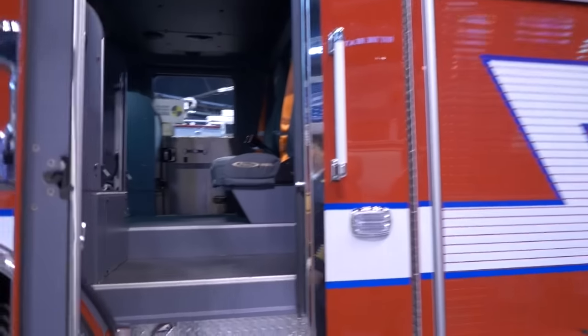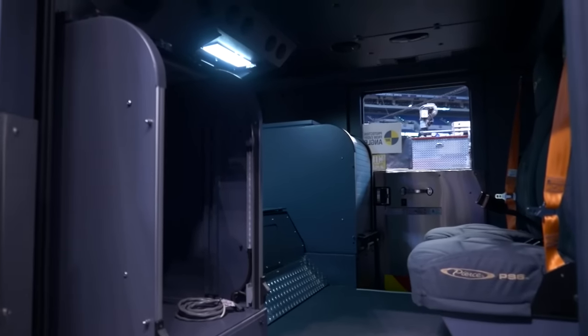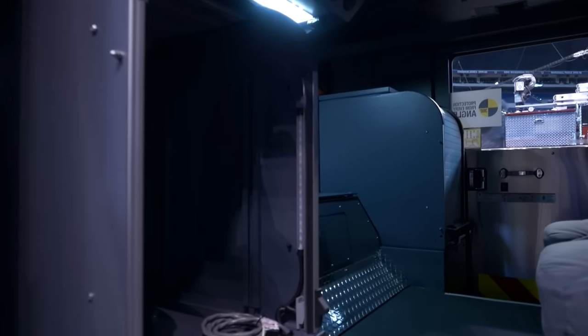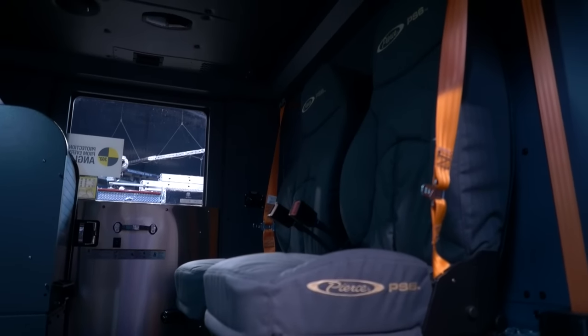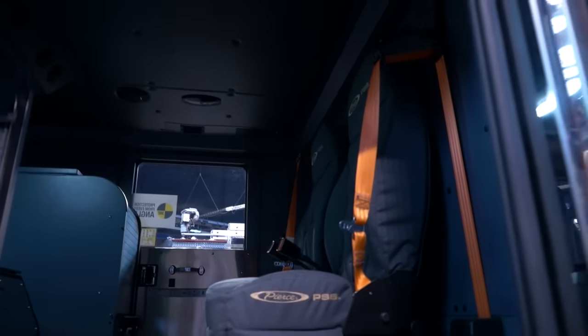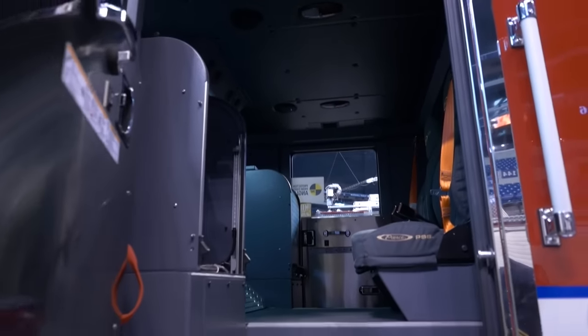Within the cab of the truck, being that we are an ALS department, we built in several ALS medical compartments. We have front-forward facing seats, and as you can see within those seats, there are no air pack brackets — that's by design. From a health and wellness standpoint, we wanted to put all the air packs on the exterior of this truck so that post-fire, we don't have our firefighters being exposed to the byproducts of combustion.